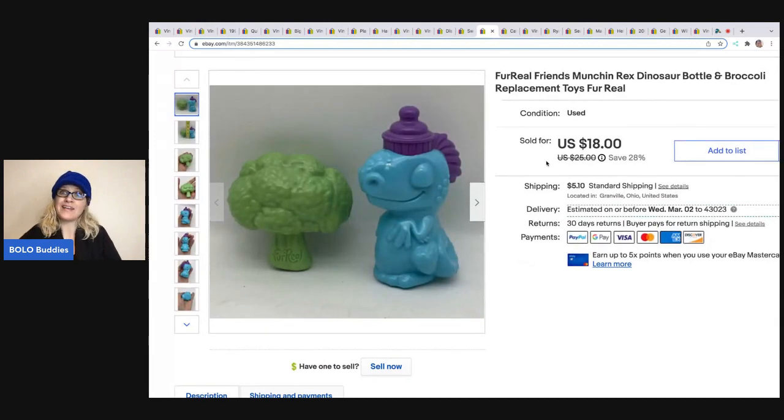Replacements again, you guys — the For Real Pets accessories. These actually go to the For Real Dinosaur: it's a bottle and a piece of broccoli. I could have sold them separately, but I knew they went together so I put them together. I ended up taking a best offer of $16 for these, and the buyer was all in for $23.16. I pick up toys all the time — I think this was in a little baggie of toys, so I've got probably 25 to 50 cents in these.